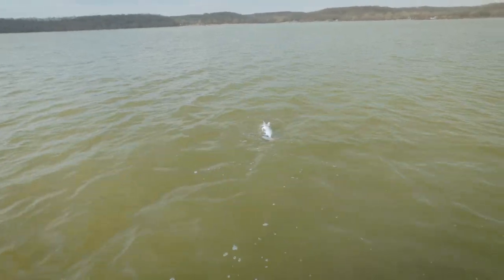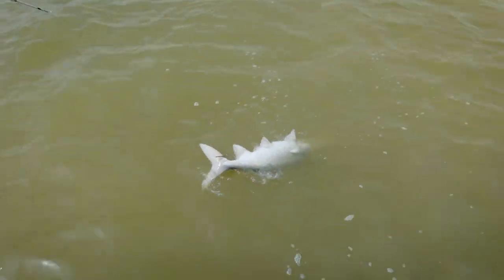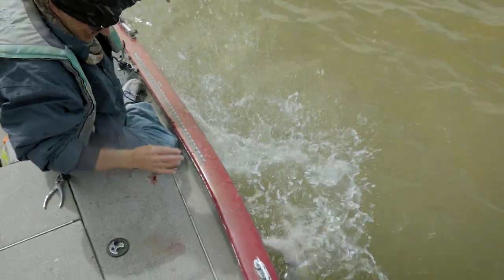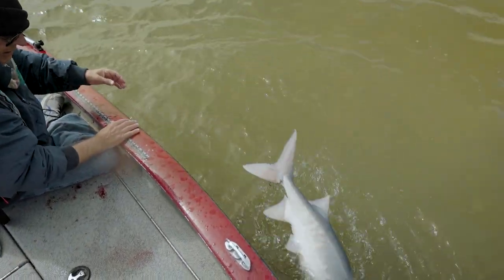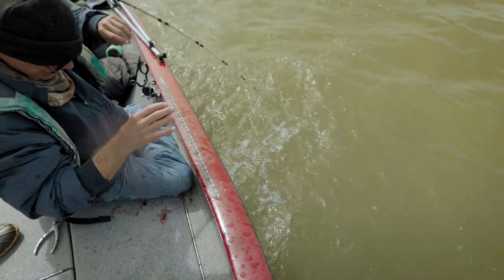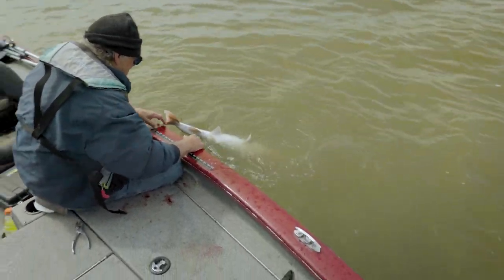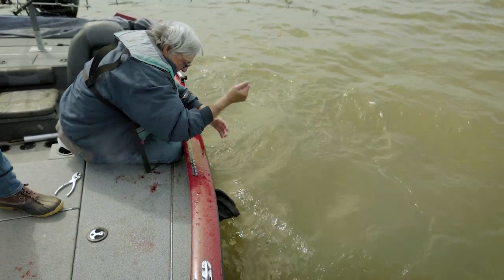Holy cow. I don't need that one. Oh, I got it in the tail. It's not much bigger — he's actually about the same as the other one. Oh my God! Oh my God! He's got your hat. Oh, he came off.